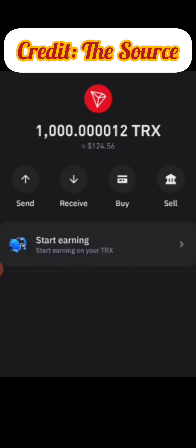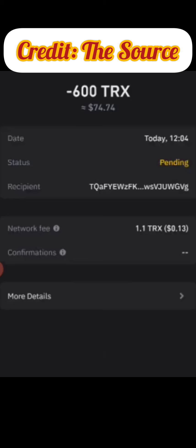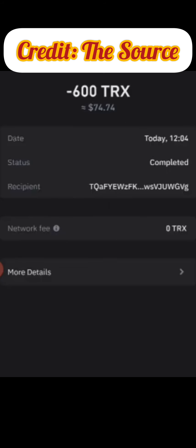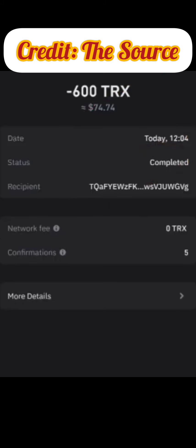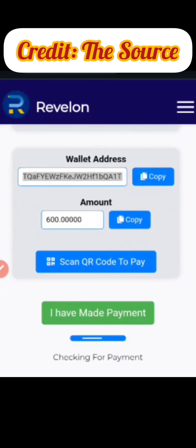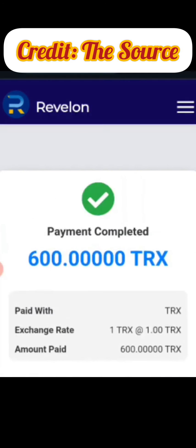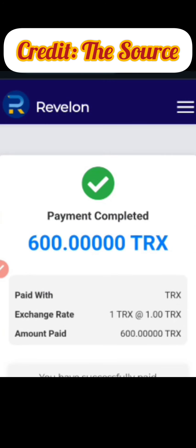I've sent in the TRX — you can see it's still being processed. Take advantage of this website; the link is in the description. It has now been completed — payment has been sent. I'll come back to this page and wait for it to load. You can see it is checking for payment — the system is verifying it. It will take only a couple of seconds. Loading up — and as you can see, '600 TRX payment completed.'